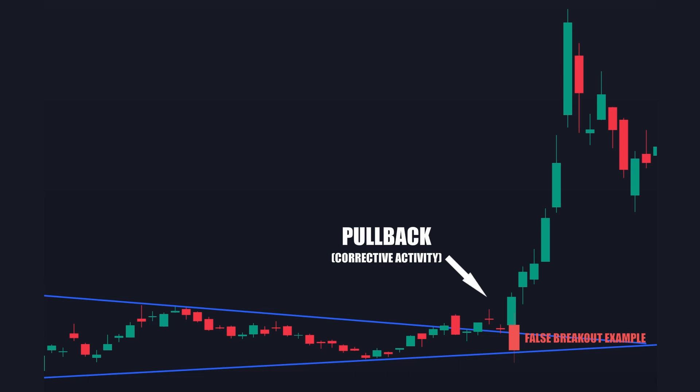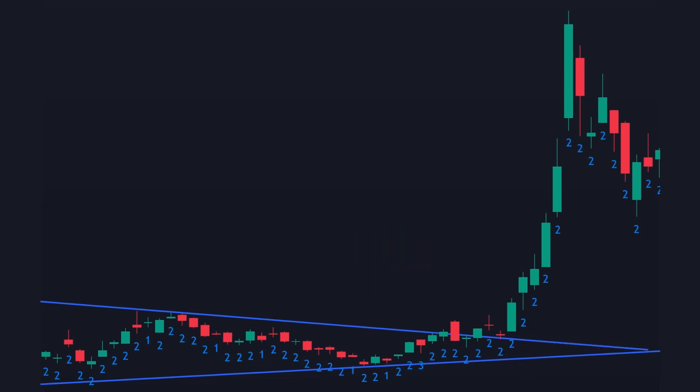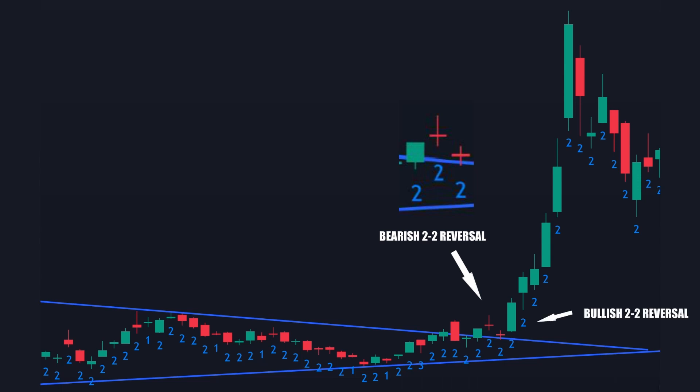Most traders are hoping for a simple bounce off the level and signs of the continuation of the breakout. This is where strat traders come in — this pullback may form a reversal combo. In this chart, we see consolidation with a bearish 2-2 reversal as the pullback. This pullback bounces off of the resistance line turned support that the price just broke through and forms another 2-2 reversal, only this time it is bullish. Then the chart continues upward for a massive breakout.